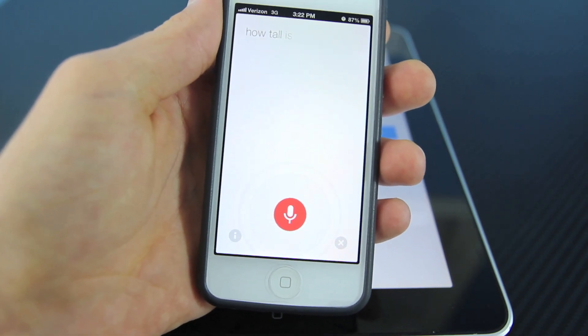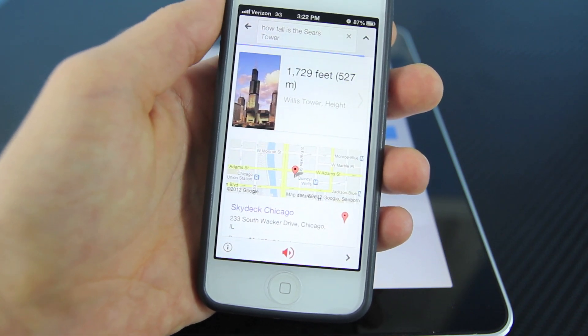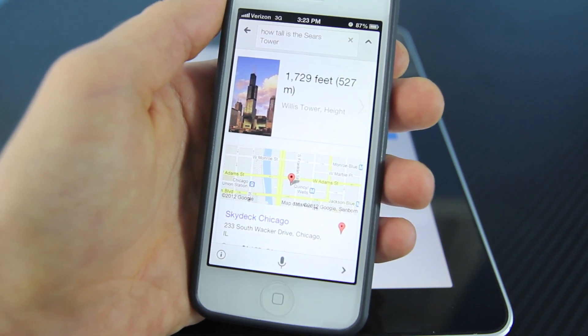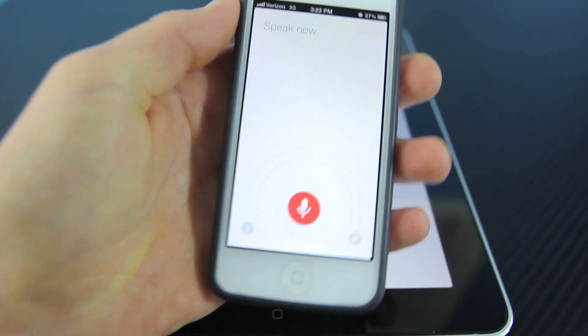How tall is the Sears Tower? Willis Tower is 1,729 feet tall. In some cases I have found that it's even faster than Siri, which was quite a surprise.